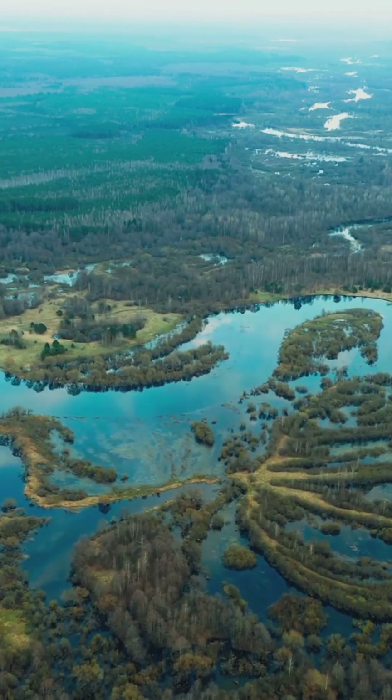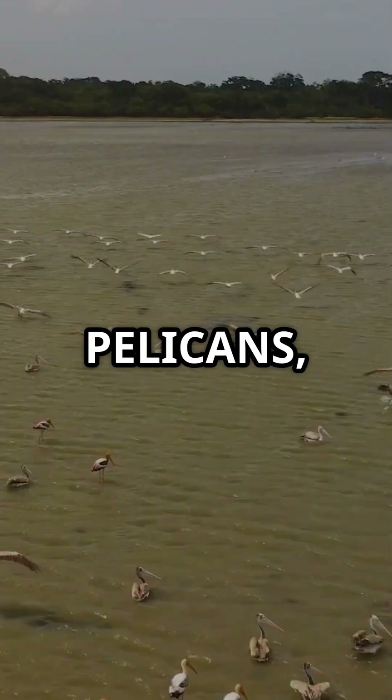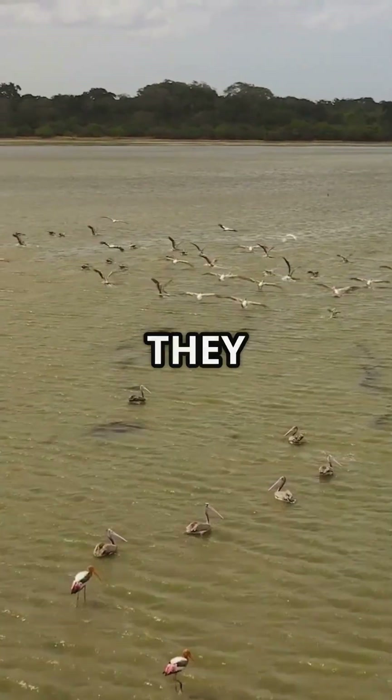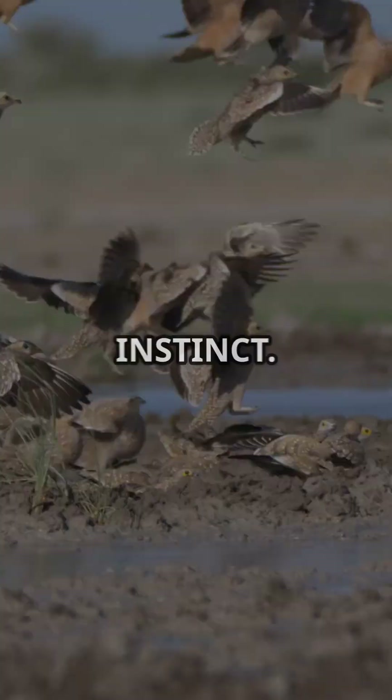And that's not all. Tens of thousands of birds appear almost instantly — pelicans, banded stilts, and gulls. Scientists still don't know how they sense the water. No alerts, no weather radar — just instinct.